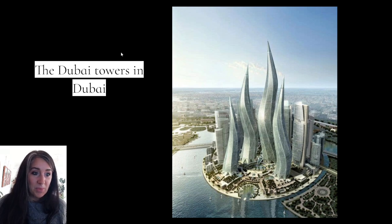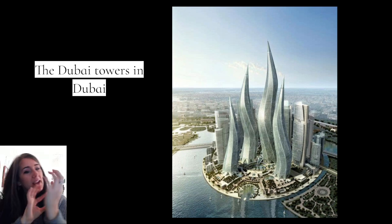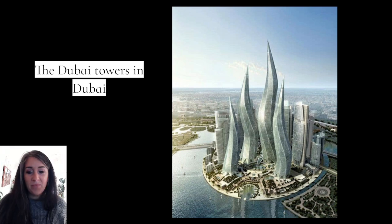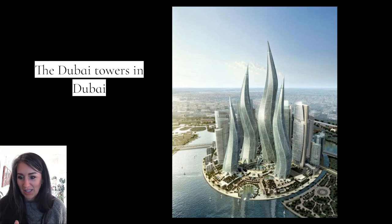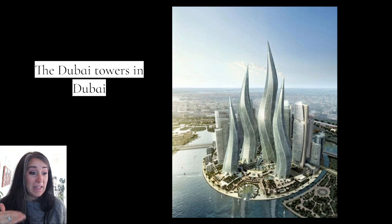You may have seen pictures of these before — these are very famous towers in Dubai. Once again, just that kind of spiral, angled feeling to them. I would not want to be a bird that falls down — those look very sharp and scary from that perspective. But look at the trees down here: these things are huge, gigantic, and just complete works of art.